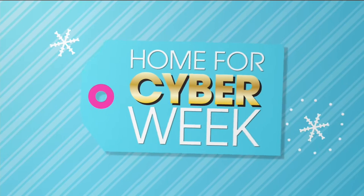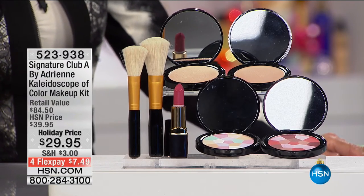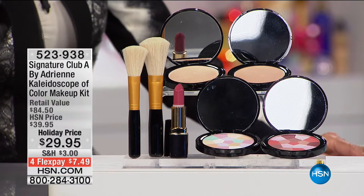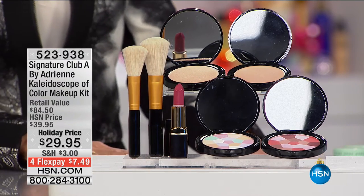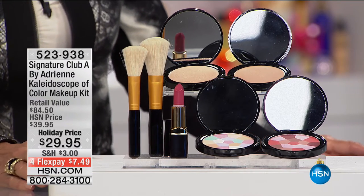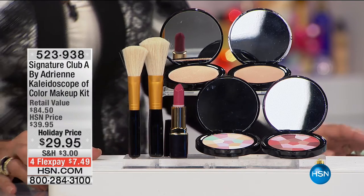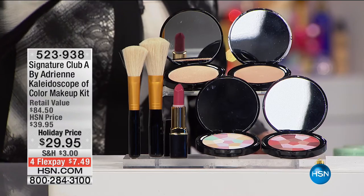We briefly mentioned our kaleidoscope kit in the last hour — we had to give this to everyone. This is a ridiculous holiday price. Our amazing kaleidoscope makeup — it's the whole thing: all your makeup plus your expensive couture makeup brushes. You see $84.50 as a retail value, marked down to only $29.95, with four flex pay payments of $7.49, five on the HSN card, and you are literally getting it all.